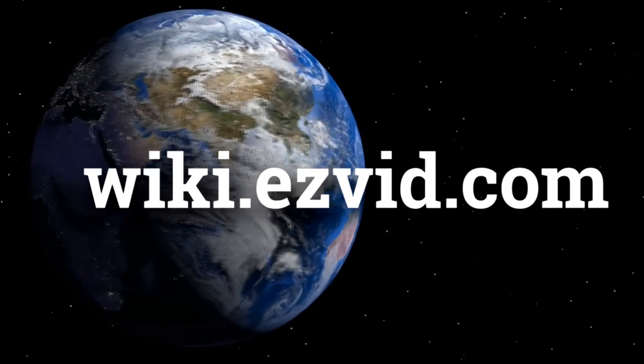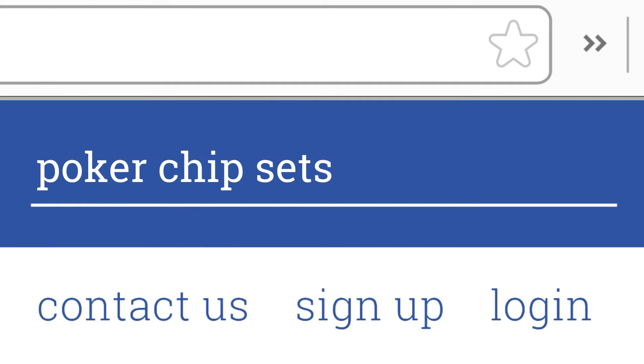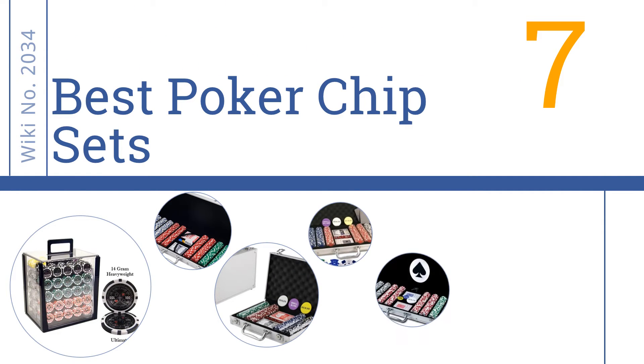wiki.easyvid.com — search EasyVid Wiki before you decide. EasyVid presents the 7 best poker chip sets. Let's get started with the list.